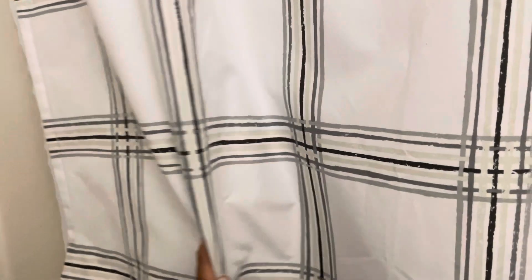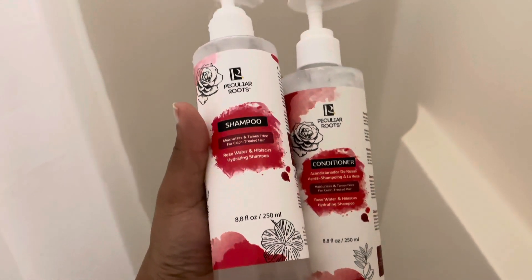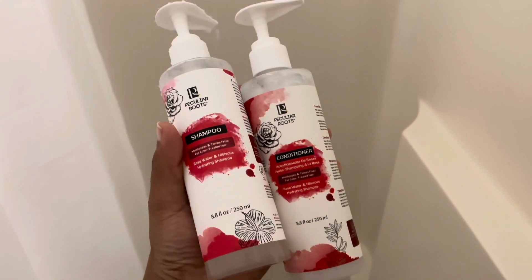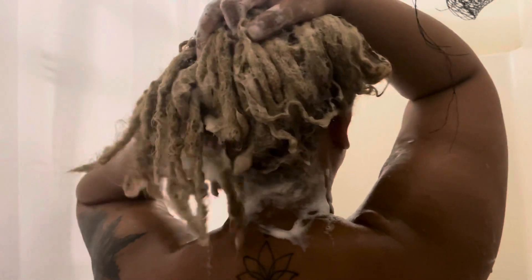Then we're going to get started with the shower portion. The first thing I like to do when I get in the shower is wash my hair, so I'm going to go in with my shampoo and conditioner from Peculiar Roots for my color trio locks.